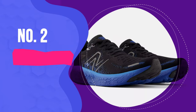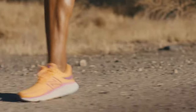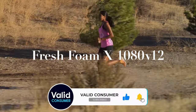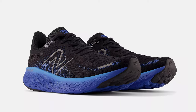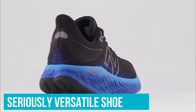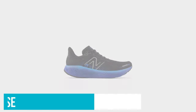Number 2: the New Balance Fresh Foam X1080 V12. You don't have to own multiple pairs of running shoes to be a runner. While some people might invest in multiple pairs for different sessions, if you're new to running or are on a budget, you'll still be able to build fitness and train for races with only one pair in your closet. If you're looking for that one pair, the New Balance Fresh Foam X1080 V12 is a brilliant shoe to invest in. A seriously versatile shoe, the 1080 V12 is soft and plush enough to keep you comfy on your long runs, but can also pick up the pace when you need it for faster tempo sessions.